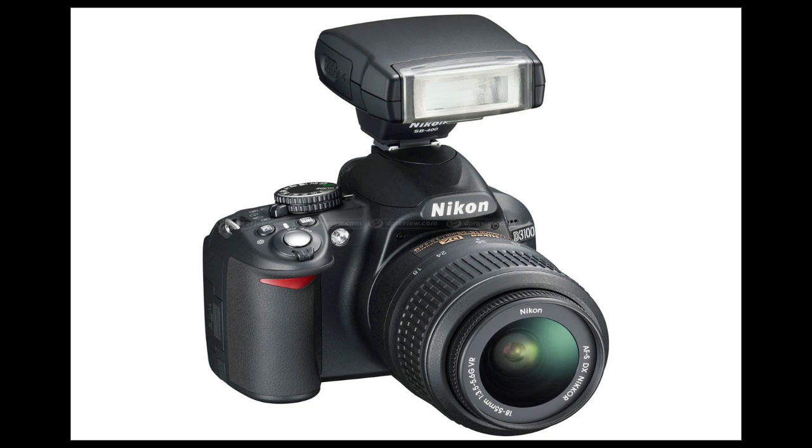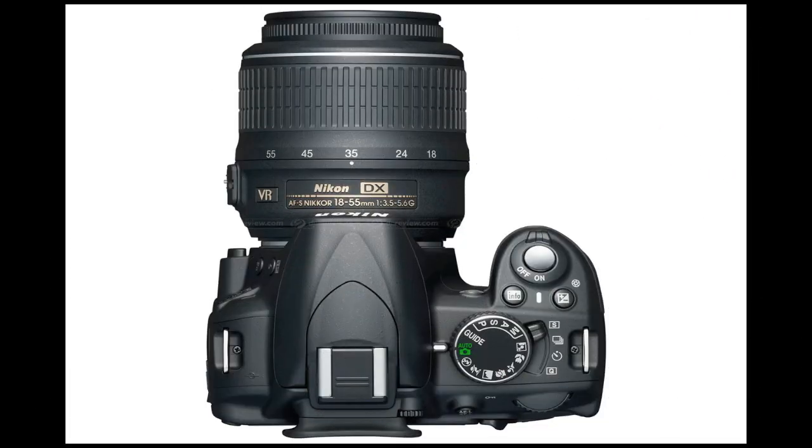I haven't seen the prices for Australia yet but it will probably be around $800. I'm a Canon person myself, and the Nikon is a competitor to the Canon Rebel XS for everyone in the States, or the 1000D outside the States.